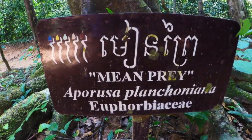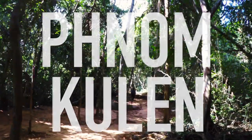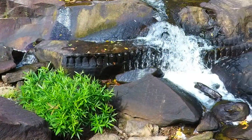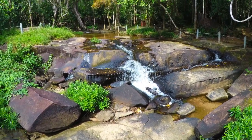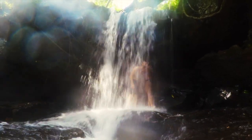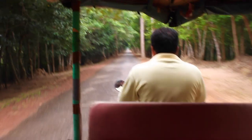After finishing up at Banteay Srei, we hopped back into our tuk-tuk and went even further north to Phnom Kulen National Park. It's an absolutely beautiful place to go for a hike. If you make your way to the very top, you'll be rewarded with some really neat river carvings. But the real reward is a bit further back down — not too far from the stream is a beautiful waterfall with very few people, just some locals and occasional tourists.